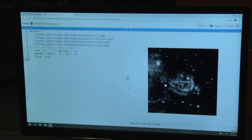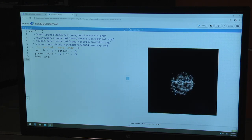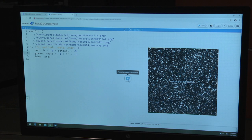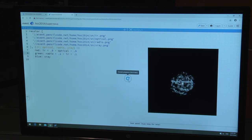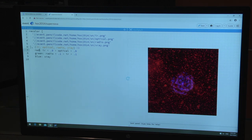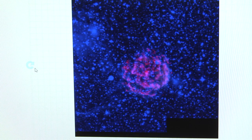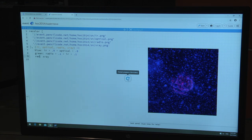With these numbers, you will create an image for Kes 73. You can go in and change the number values to change the image. You can also change around the red, blue, and green colors, which will give you a different color for your Kes 73 image. I hope you enjoyed using code to create your own colorful image of Kes 73. There are other fun coding projects on Hour of Code that you may enjoy.